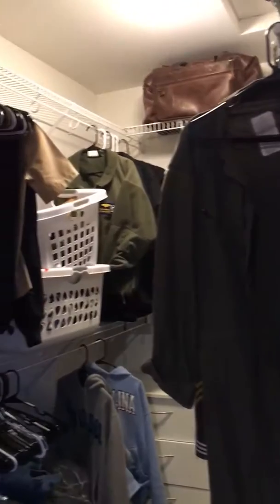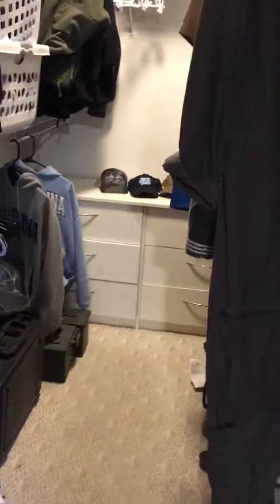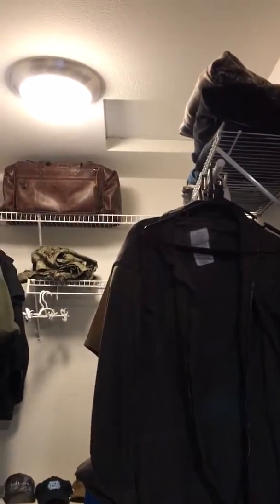It would be a little snug with a dresser, but you do have a good size walk-in closet. So there's a dresser back there. Your attic.